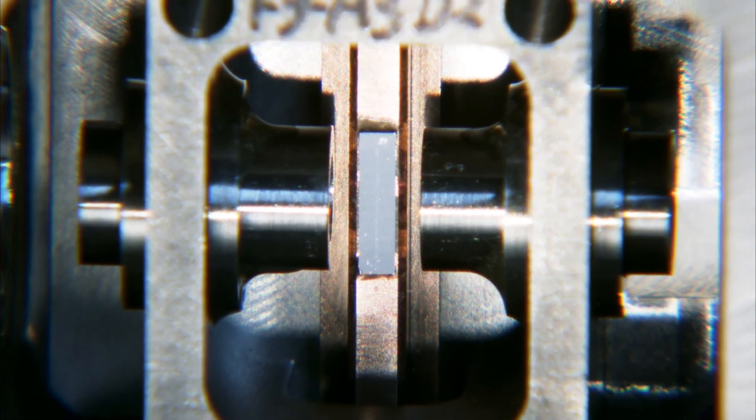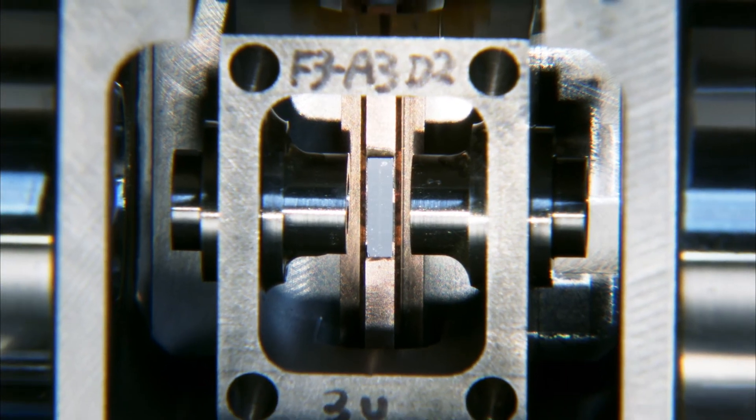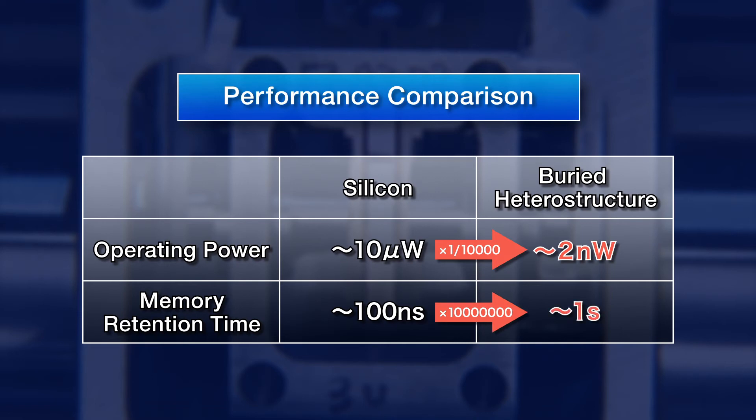We have so far completed a 32-bit optical memory. At several nanowatts, the operating power of a buried heterostructure optical nano-cavity is about one ten-thousandth that of silicon. Memory retention time has also been extended by about 10 million times to several seconds.